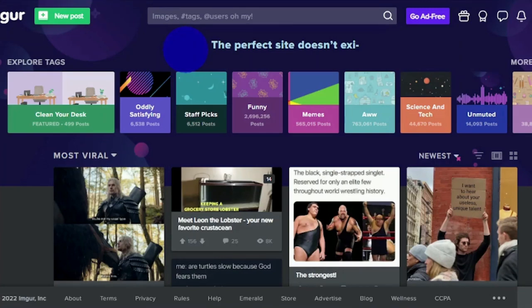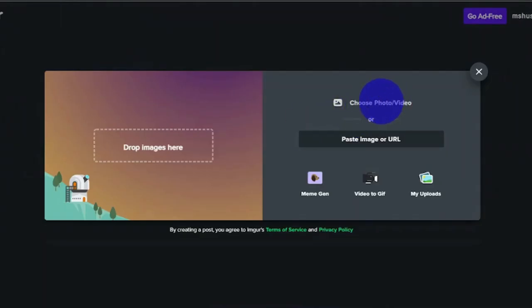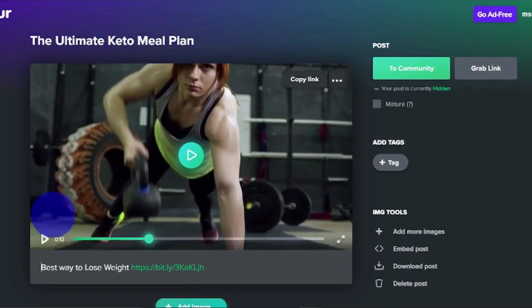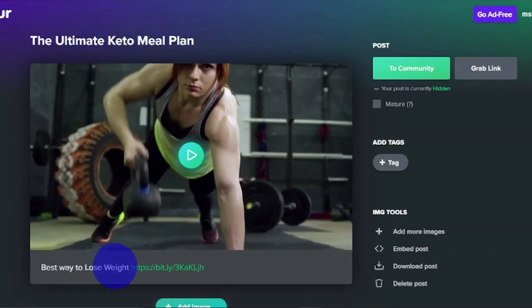To do all of that, go to the upper left corner of the page and click on New Post, then choose Photo or Video and open the video from your computer. You'll want to title the video something along the lines of The Ultimate Keto Meal Plan. In the description, include best way to lose weight as well as your affiliate link. Once you've completed all of this, simply click on Community, and your video will now have the potential to receive thousands upon thousands of views because of Imgur's massive popularity.